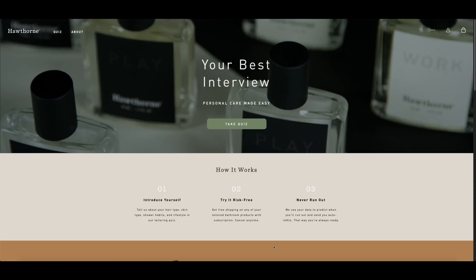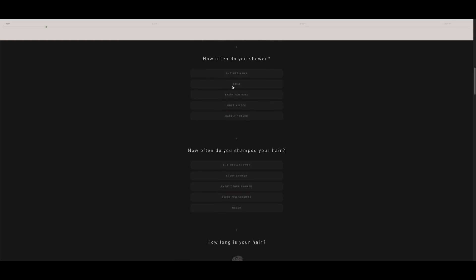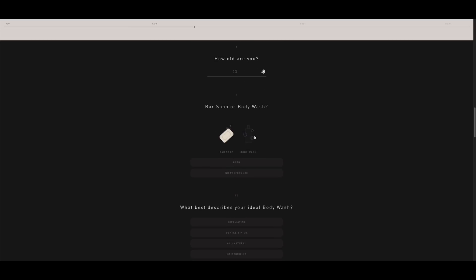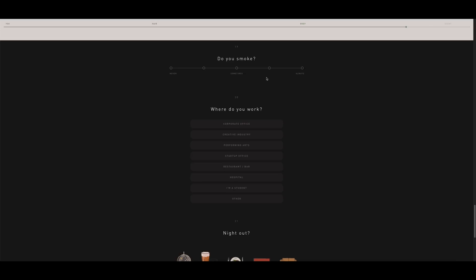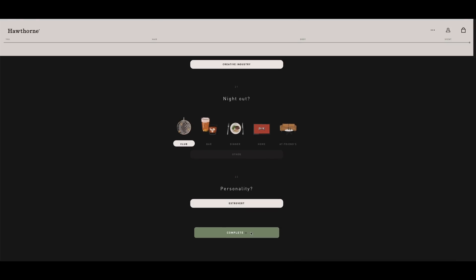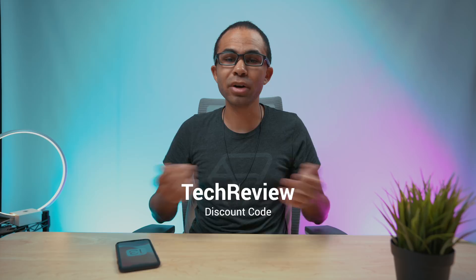Today's sponsor is Hawthorne. Hawthorne provides you with the best smelling and most personalized hygiene setup. All you have to do is take a quick quiz and Hawthorne takes your results, creates a custom scent for you, and then provides you with shampoo, conditioner, body wash, deodorant, and even cologne to add that special touch to getting ready in the mornings. The scents are set up just for you, so you know you'll be smelling one of a kind. Go check out Hawthorne using the link in the video description below, and use the code for 20% off your first order.